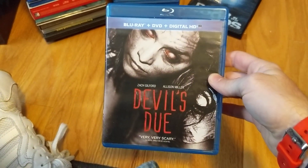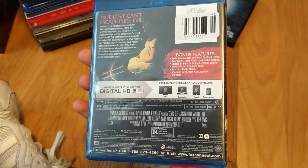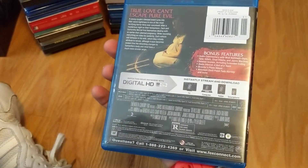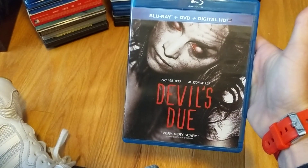Devil's Due — I've been on the fence about this one for a while, but I enjoyed it. I like the practical effects in it, I like the way the baby looked. Just a good little rated-R popcorn horror movie. Got it for pretty cheap too.